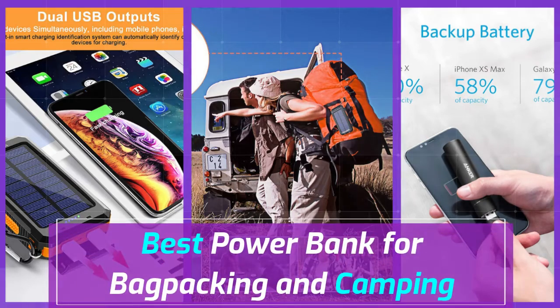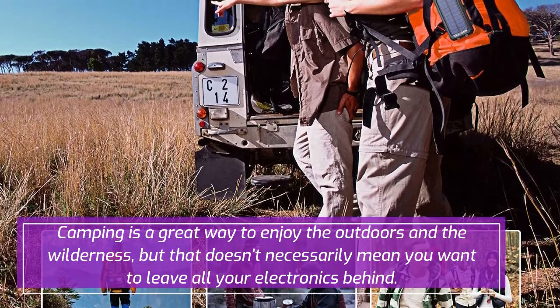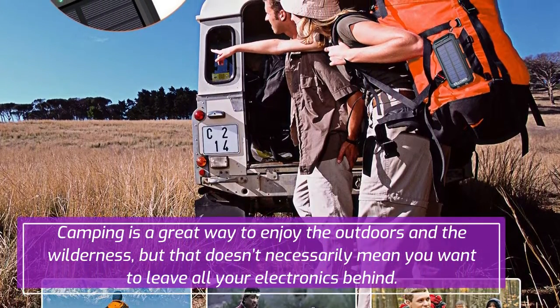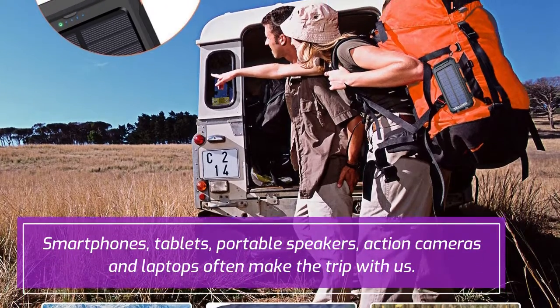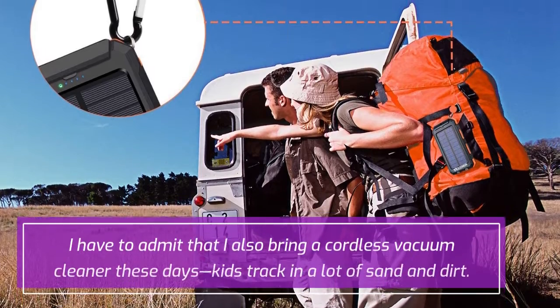Best power banks for backpacking and camping. Camping is a great way to enjoy the outdoors and the wilderness, but that doesn't necessarily mean you want to leave all your electronics behind. Smartphones, tablets, portable speakers, action cameras, and laptops often make the trip with us.